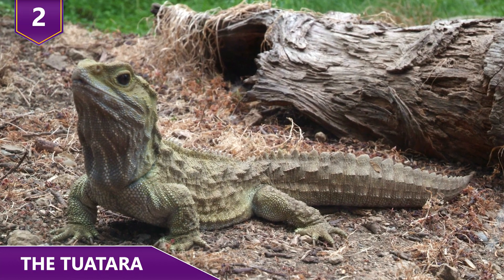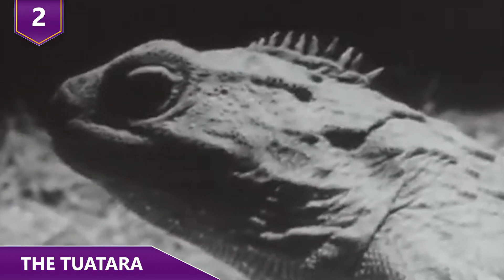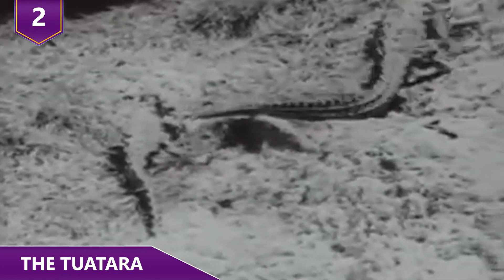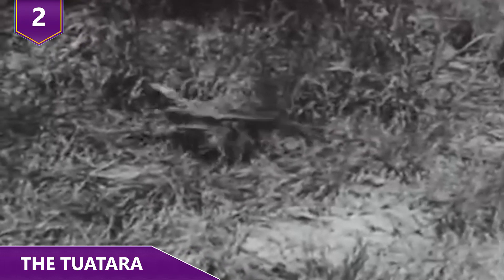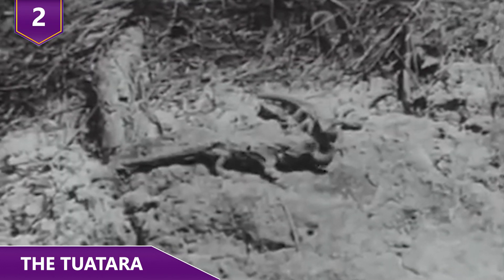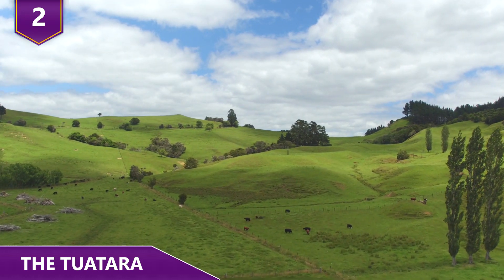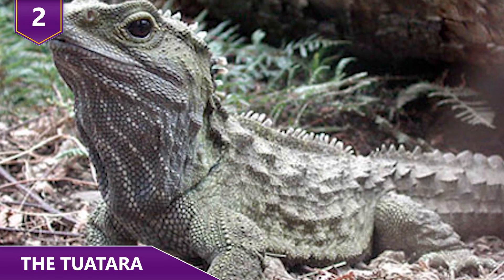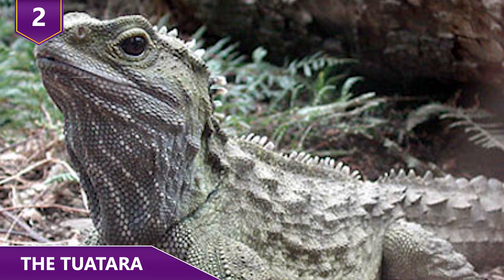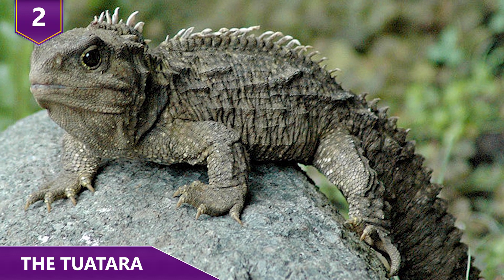Number 2: The Tuatara. Tuataras may look like lizards, but they belong to an ancient line of reptiles dating back at least 200 million years. The tuatara is the only living member of the order Rhynchocephalia. Because of this ancient link and their shared ancestor with lizards and snakes, these creatures are pretty important in studying the evolution of lizards and snakes. Found only in New Zealand and the surrounding islands, this species is the subject of intense conservation efforts. Despite not being all that big — around one and a half feet long — they're New Zealand's largest reptiles.